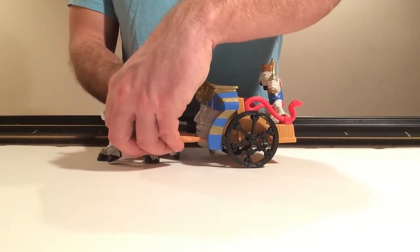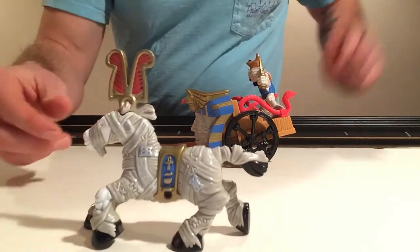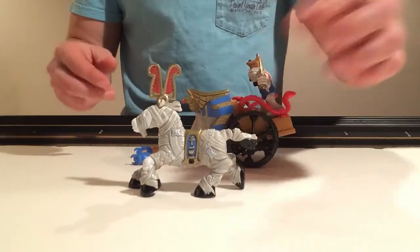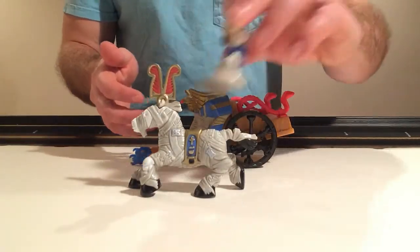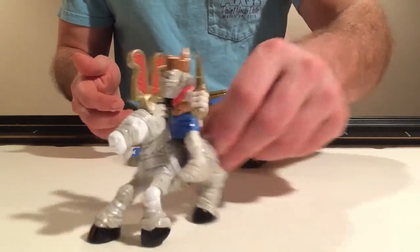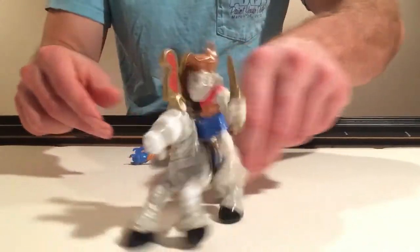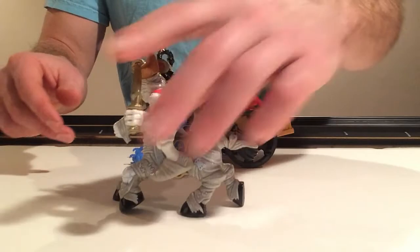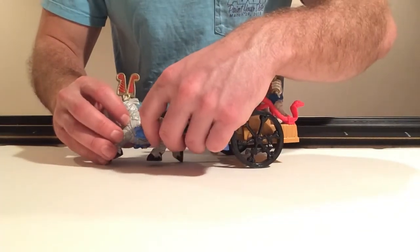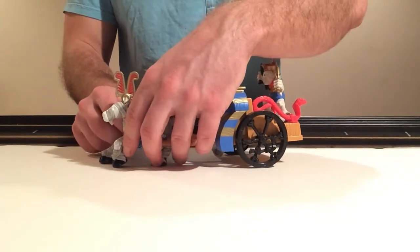The cool thing is you can actually detach the horse. Here's a look at the mummified horse — pretty cool. And you're able to get your mummy to ride this horse. He actually stays on pretty well even if you shake him around. To put it back you just flip the pegs into the holes.